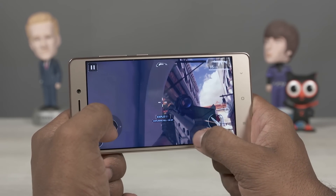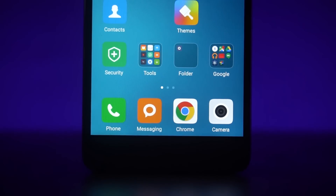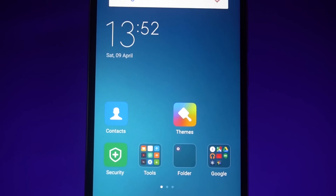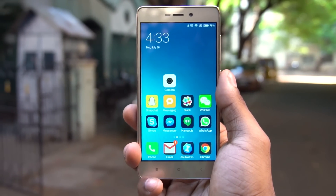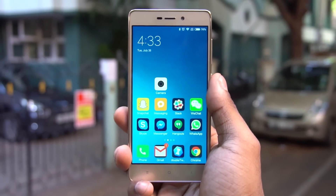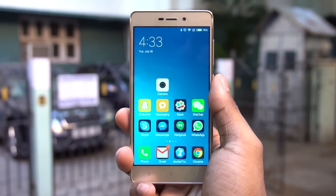The Redmi Note 3 sports a higher resolution display — Full HD spread across 5.5 inches, meaning a pixel density of 400 pixels per inch. The Redmi 3S, on the other hand, sports a lower 720p resolution, but the display is also smaller at 5 inches. That said, the pixel density is lower, around the 300 pixels per inch mark. The difference is noticeable — the Redmi Note 3 does have a noticeably sharper display.